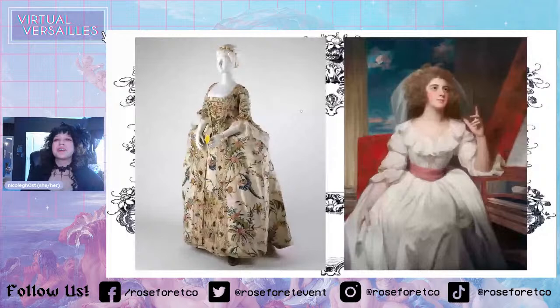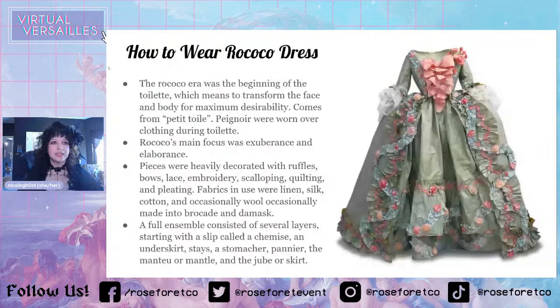So how do you wear a Rococo dress? The Rococo era was the beginning of the 'toilet' — which I think may actually be pronounced 'toilette.' This means to transform the face and body for maximum desirability — basically it means getting ready and looking your best. The word comes from 'petit toil,' which literally means 'little cloth.' That was the cloth you put underneath all of your cosmetics and perfumes while getting ready.